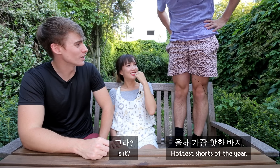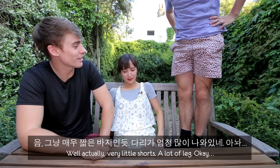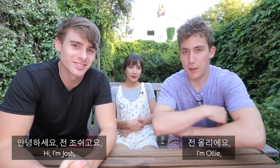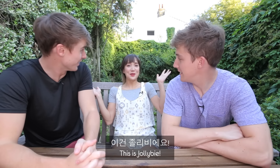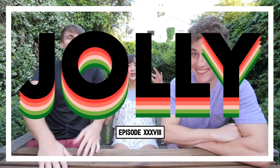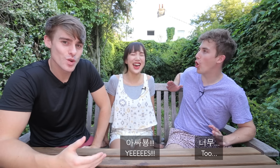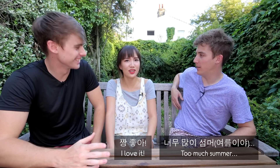Hottest day of the year. Hottest shorts of the year — actually very little shorts, a lot of leg. Hi, I'm Josh. I'm Ollie. This is Jollibee. So it's summer. Normal manny summer. I love it.